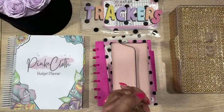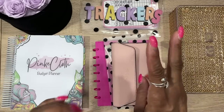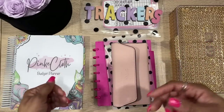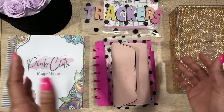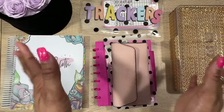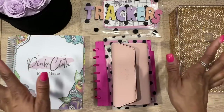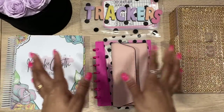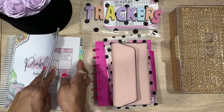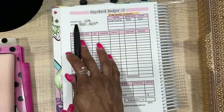Hey guys, welcome back to my channel! Today we're going to be cash stuffing my side hustle pay for my second paycheck of February 2023. Even if you don't have side hustle pay, this can apply to your regular paycheck. This is basically how I disperse all of my funds when I get paid. Pull out your budget planner, pull out your cash envelopes, and let's get to stuffing — we're also stuffing my sinking funds today.